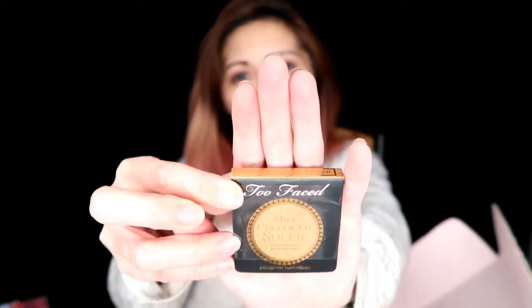So yeah, this is the second one. And I think there's like a free item — they gave me a milk chocolate soleil. There you go, this is just a trial. And they also gave me a trial of the Too Faced 24-hour anti-crease eyeshadow primer.